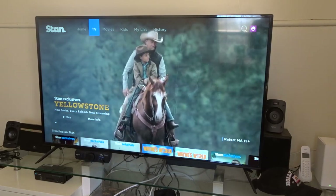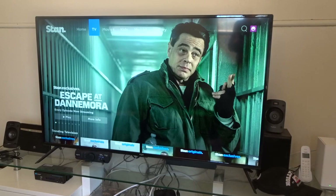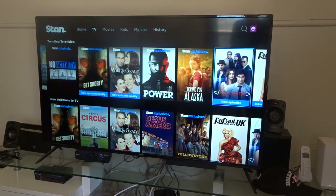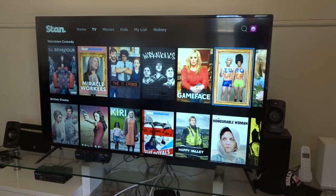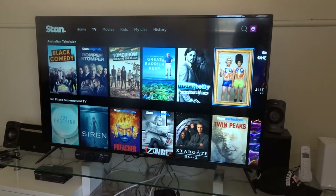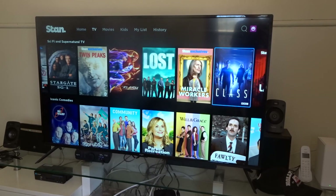Now let's click on TV. In TV you've got Trending — same as what we were looking at before. You've got Drama, Comedies, British dramas, Australian Television, and Sci-fi. So these are your TV shows — you've got The Flash and so on in here.